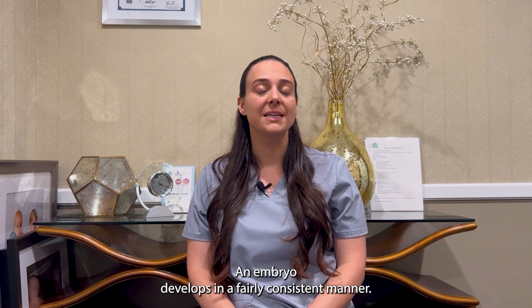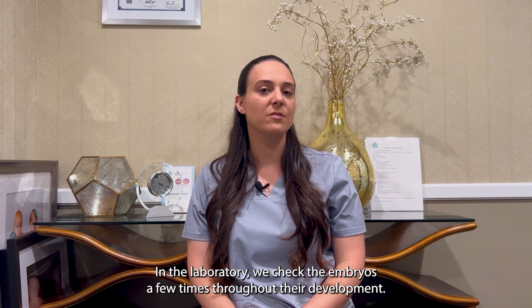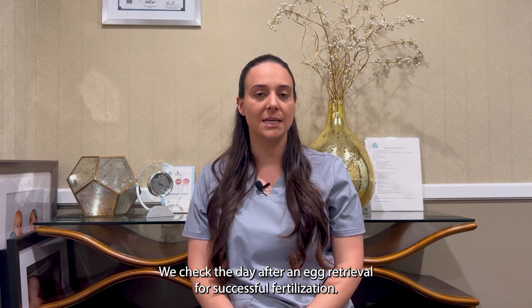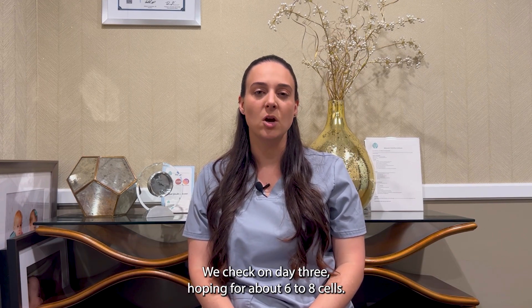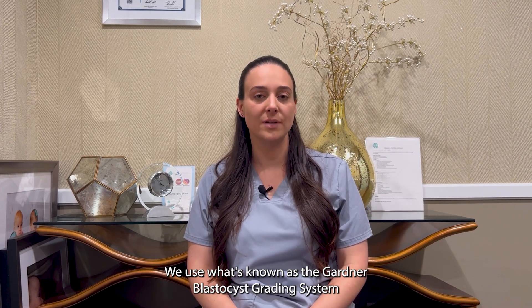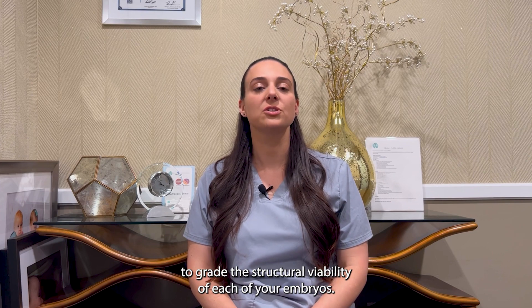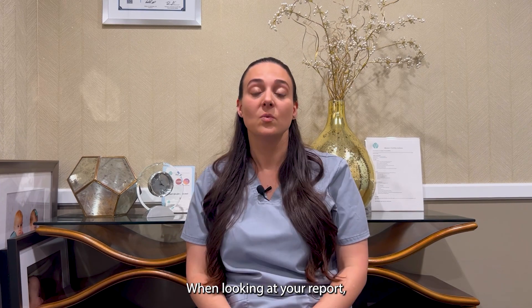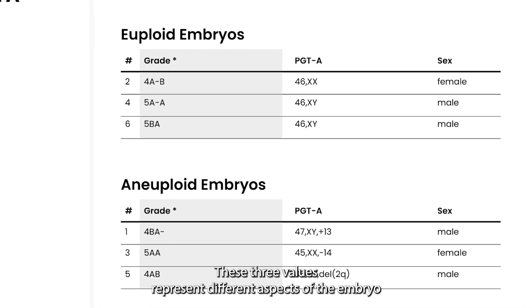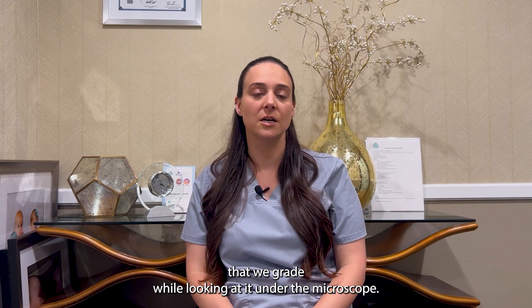An embryo develops in a fairly consistent manner. In the laboratory, we check the embryos a few times throughout their development: we check the day after an egg retrieval for successful fertilization, we check on day 3 hoping for about 6 to 8 cells, and again on days 5 through 7 for successful blastocyst formation. We use what's known as the Gardner blastocyst grading system to grade the structural viability of each of your embryos. When looking at your report, your embryo grade will consist of a number followed by two letters, representing different aspects of the embryo that we grade while looking at it under the microscope.